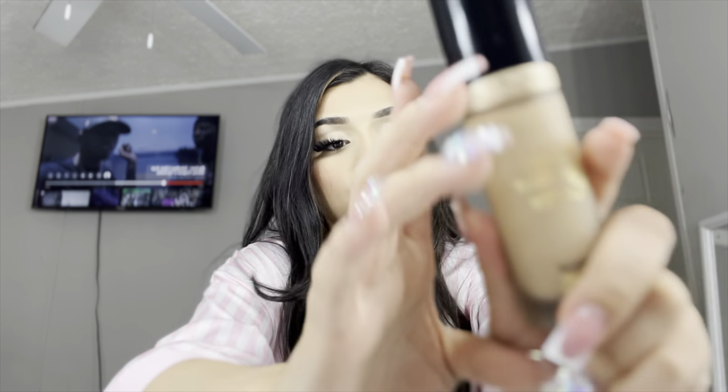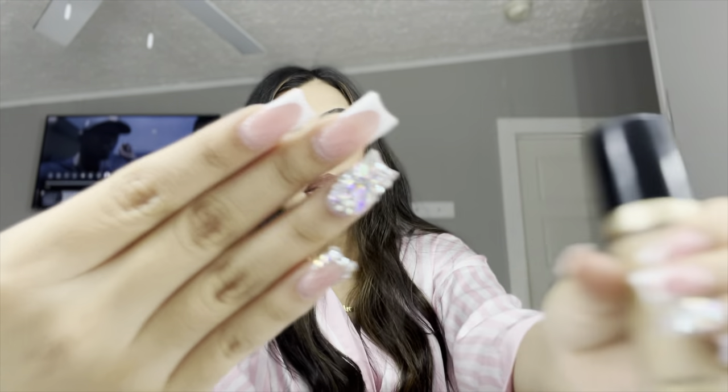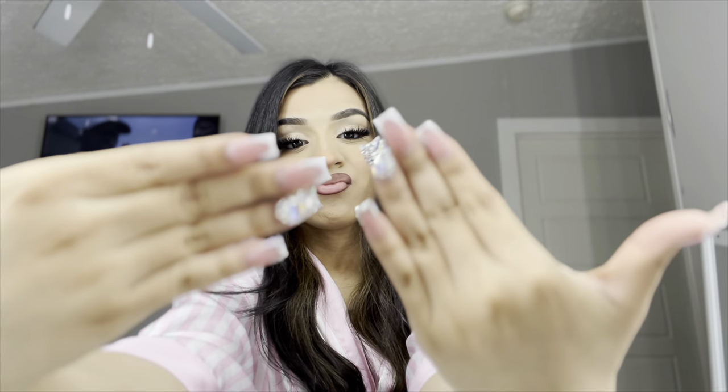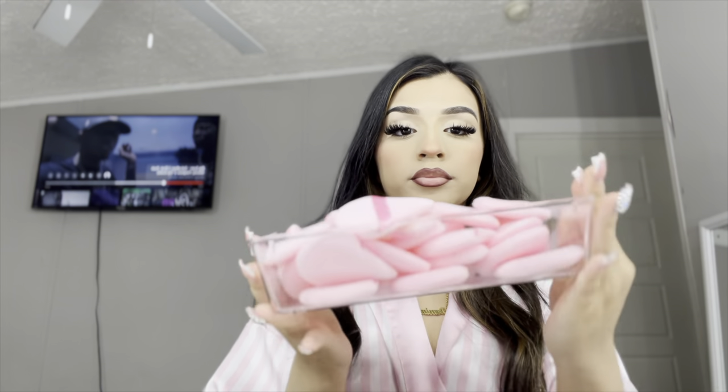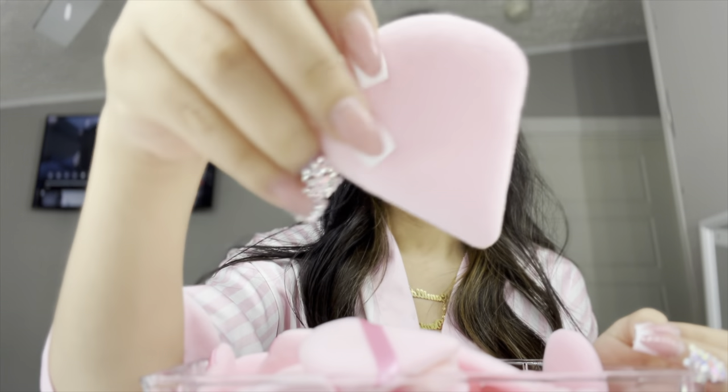I also got a new foundation because I needed one — y'all already know what foundation I use, I use the Born This Way. I also got a new nail set — I like the shorter ones, not gonna lie. And I also got these sponges for your powder.